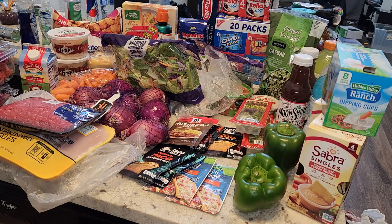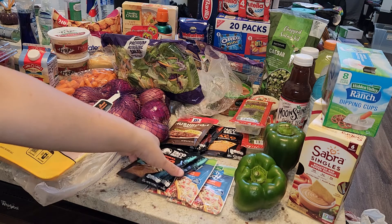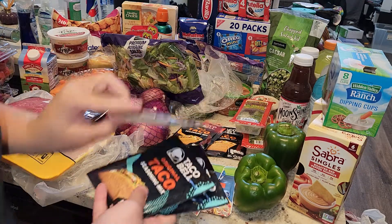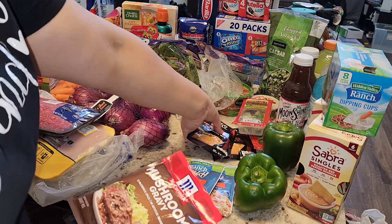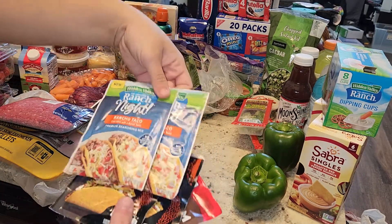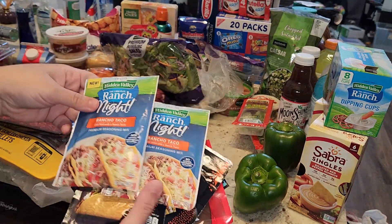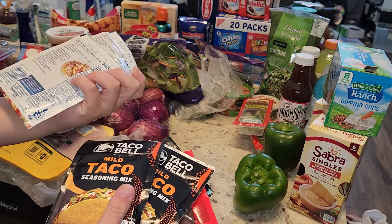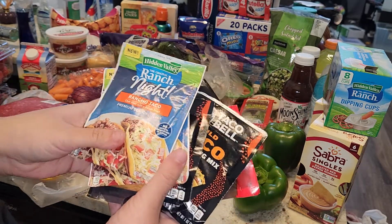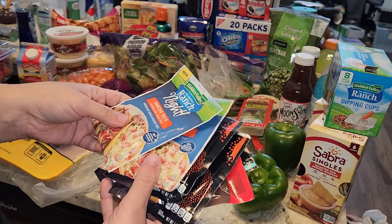Starting here, I got two of the original Taco Bell seasonings, mushroom gravy, two mild taco seasonings, and then I wanted to try these Ranch Rancho Taco seasonings. I thought even if I didn't do it as a taco, I could maybe use it to season some chicken or shrimp and pan-sear or bake it.